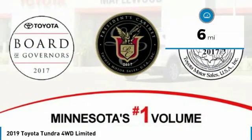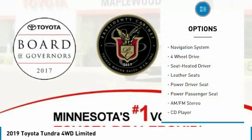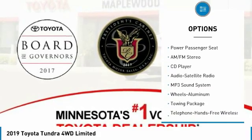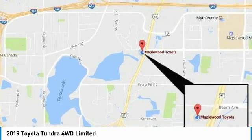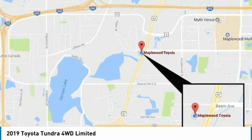This vehicle has less than 100 miles. Here are some of this vehicle's great options: traction control, four-wheel drive, navigation system, power passenger seat, anti-lock braking system, Bluetooth wireless data link for hands-free phone, air conditioning, power steering, HomeLink garage door opener, and floor mats.